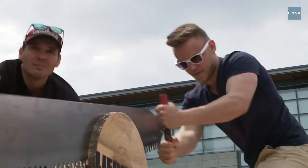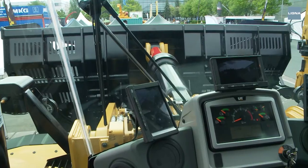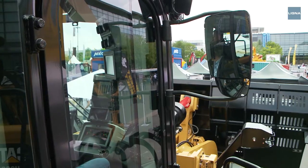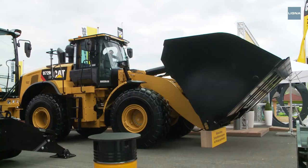A camera that can save lives. The bucket of this Zeppelin wheel loader holds 13 cubic meters. A problem in the past was the limited field of view from the cab. Now the bucket camera not only shows the operator what's in the bucket, but also what is happening under the bucket — a big improvement for work safety.